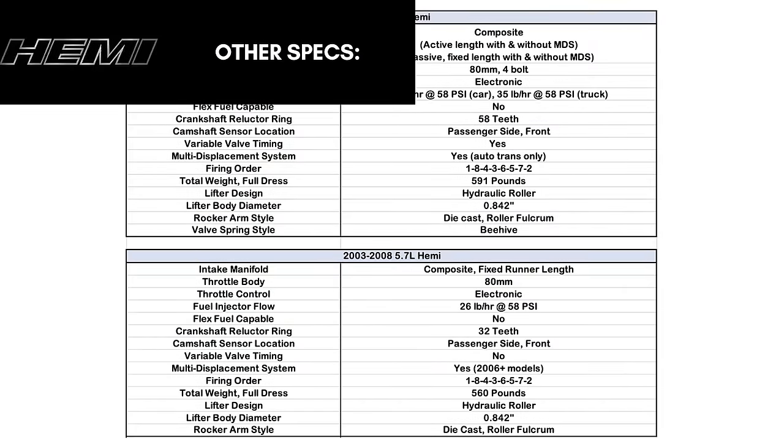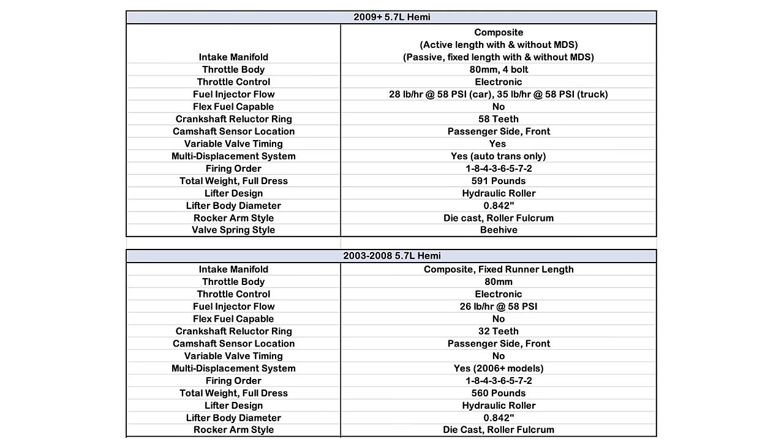Both engines have the same firing order and both use an 80-millimeter throttle body. Fuel injector flow differs: the original motor was 26 pounds per hour at 58 psi, while the Eagle motor went up to 28 pounds per hour at 58 psi for trucks and 35 pounds per hour at the same pressure for cars. The oil pump on the Eagle Hemi has a higher displacement of about 22% more oil. The Eagle is also about 31 pounds heavier at 591 pounds versus the original at 560 pounds.